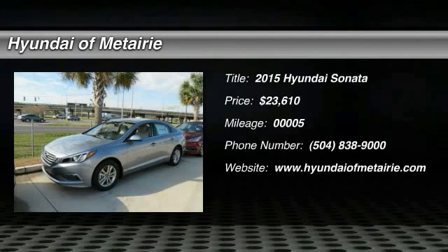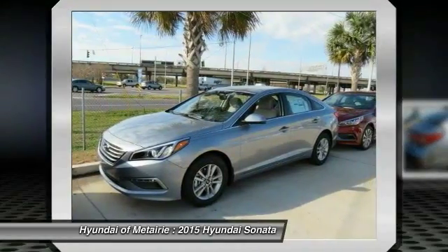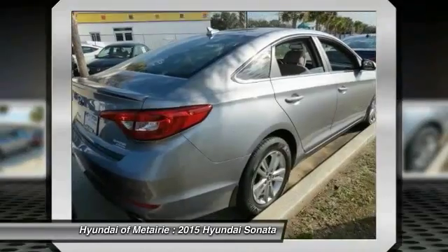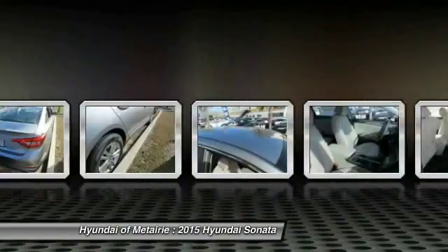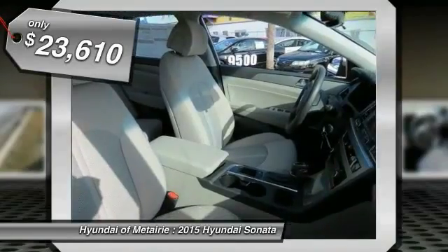The 2015 Sonata has a long list of technologically advanced interior features and options that make driving safer, more convenient, and much more fun. Don't forget the exterior corrosion protection — a 14-step roto dip system that provides unmatched protection for your Sonata — and it is priced below $25,000.